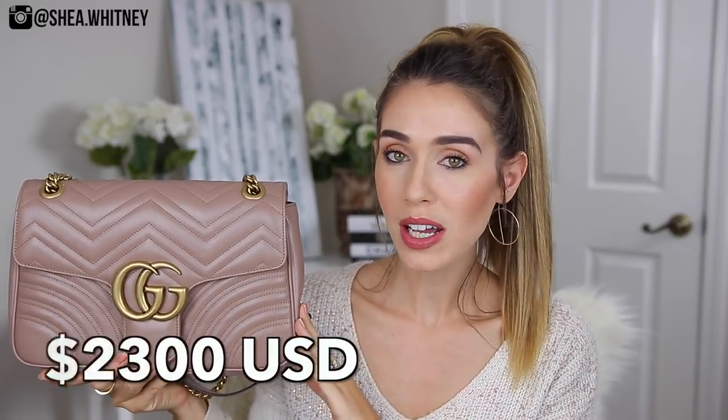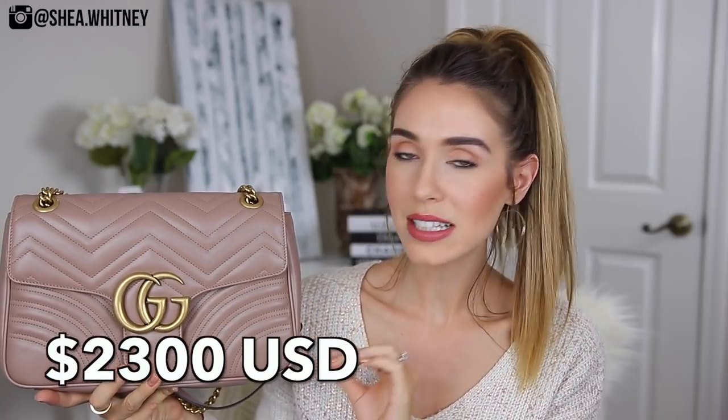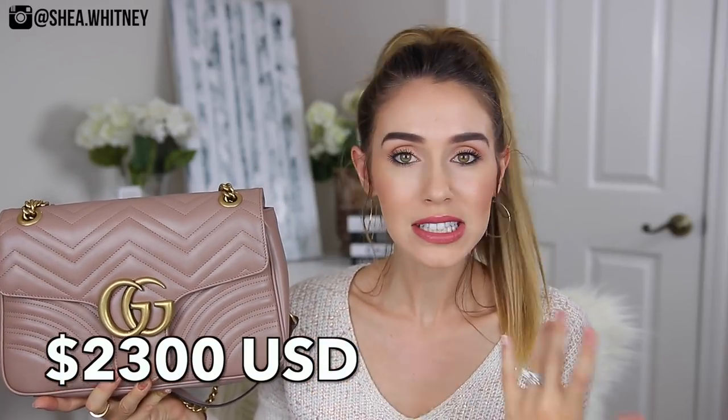I also have the largest size, but that's also known as the medium. So when you look at it on the website, it's called the medium. This size retails for $2,300 US dollars — that is the price of this bag currently. Obviously it could change in the near future, but that is the price right now. And I do think for a designer handbag, that is a pretty good price point.